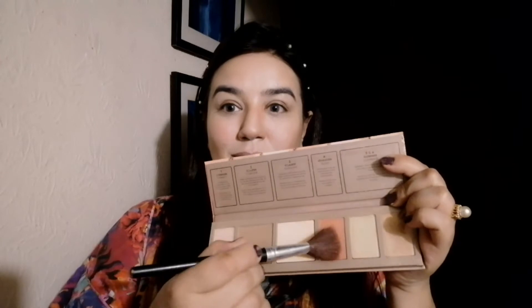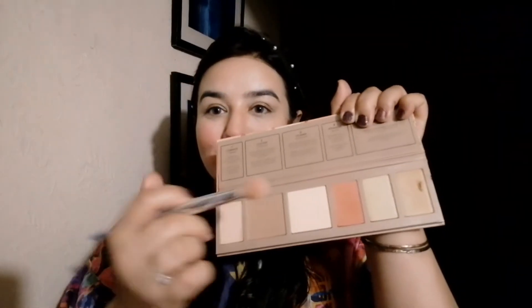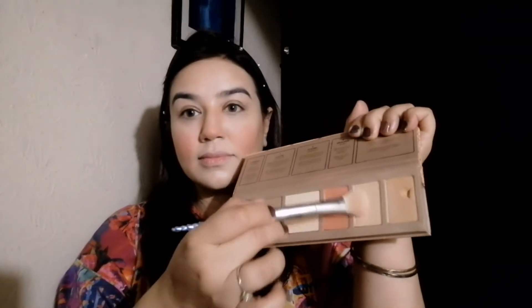Now I am going to use the blush from this face palette on my cheeks, applying it in circular motions. I will also highlight the nose area. I am using the highlighter from this palette — it is very pigmented and buildable. These palettes are very amazing and one palette will do it all, so I totally recommend it.